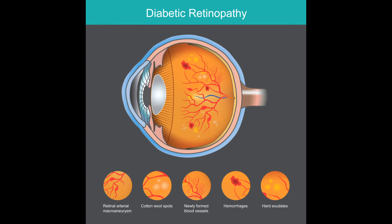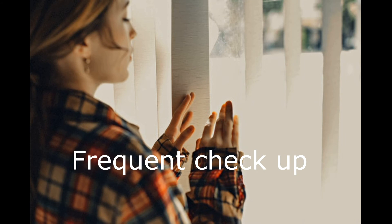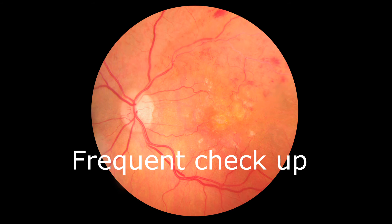The second crucial step is to get those frequent check-ups. For diabetics, annual check-ups are recommended, but if you already have diabetic changes your doctor will advise you to have them even more frequently — it could be every six months, every three months, or even every two months. Depending on where you're at, the doctor will advise you how frequent your check-ups should be, to make sure treatment is started at the right time before it reaches a point where nothing can be done.